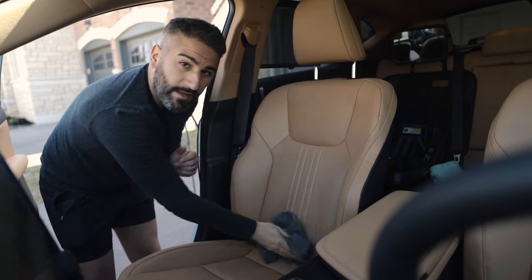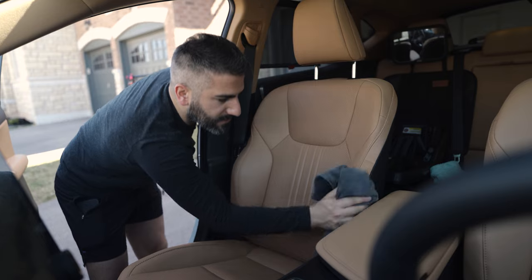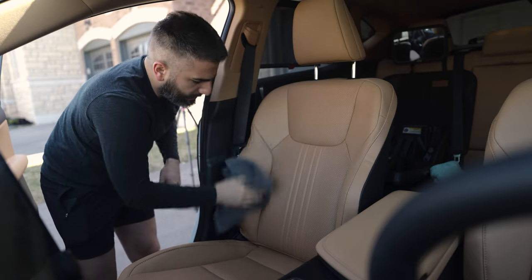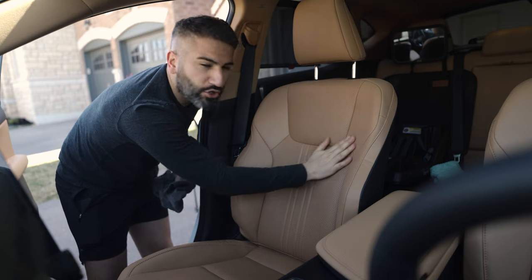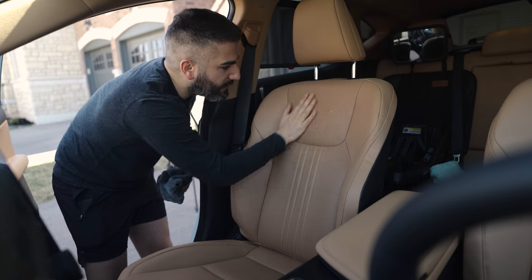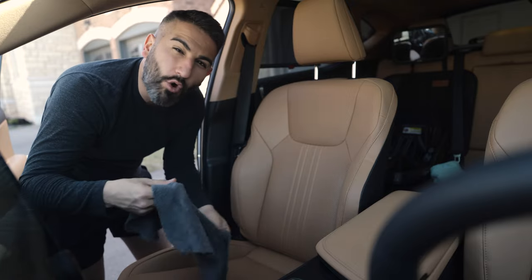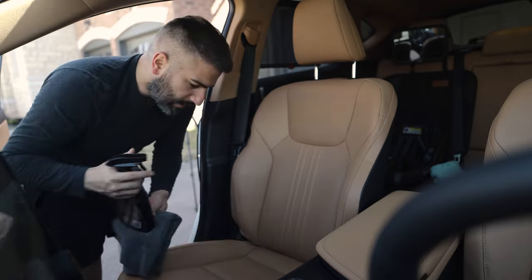I usually work with my hands and it doesn't flare up my eczema, which I hate. This product doesn't do that. It leaves the leather feeling natural — no slick weird feeling. It smells like leather; not overpowering fake leather, just natural leather.